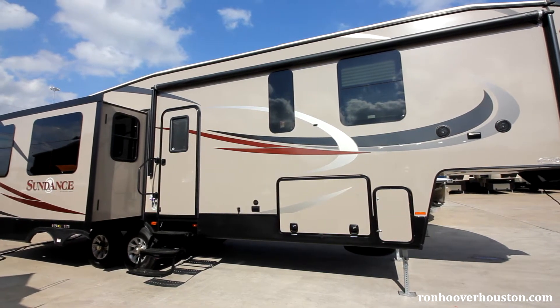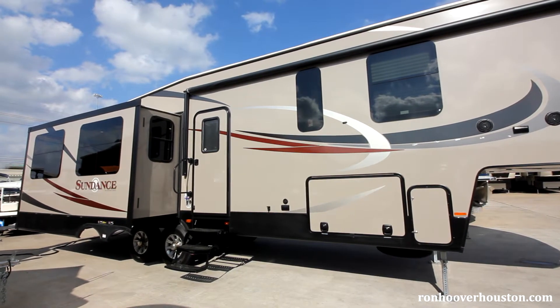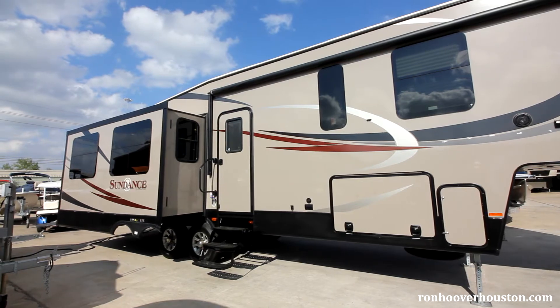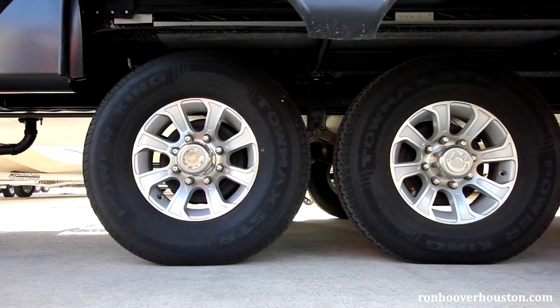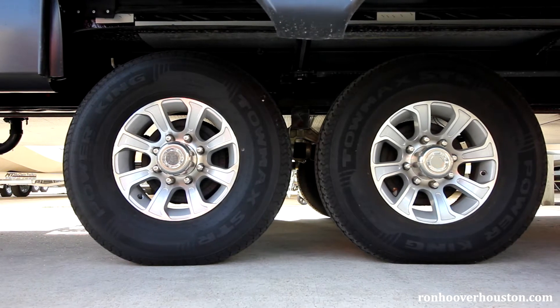It features a painted aerodynamic fiberglass front cap with LED marker lights. You get dark tinted safety glass frameless windows. You have the Equiflex suspension with easy loop hubs and correct track alignment system on a 10 inch I-beam frame.